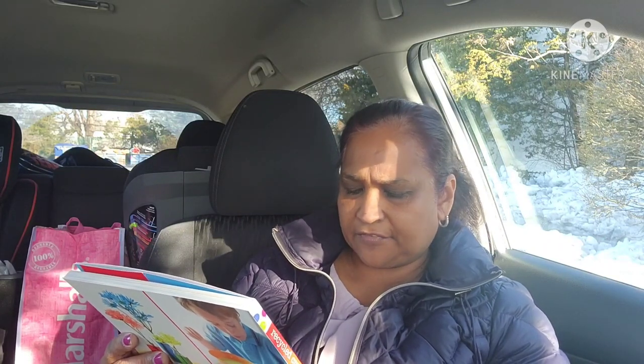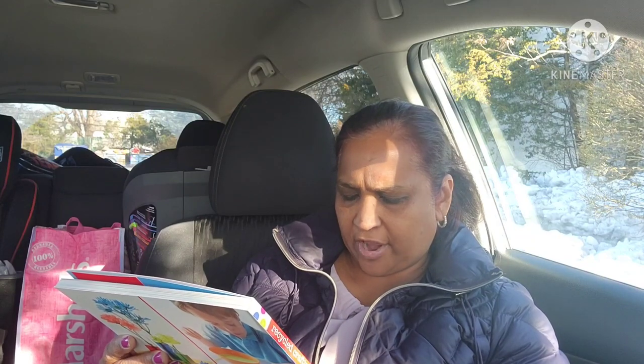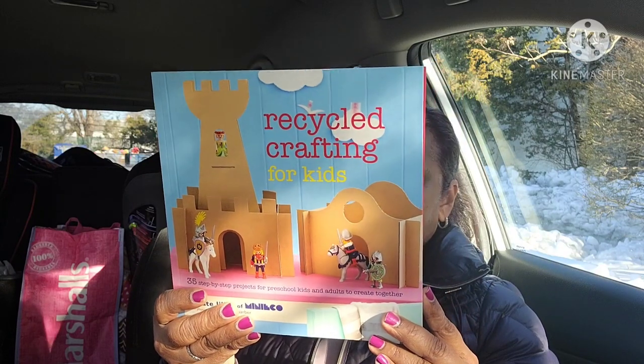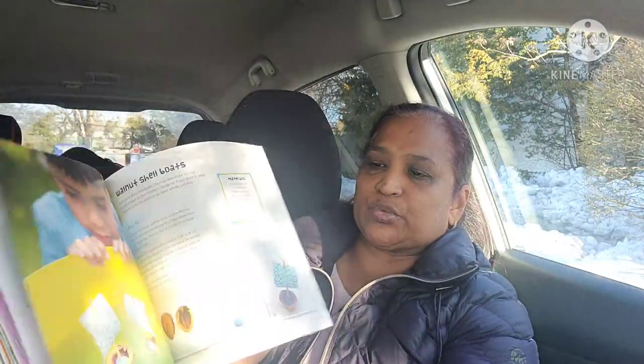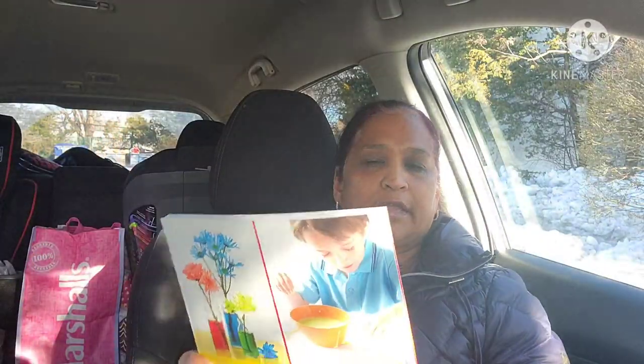The other thing I picked up is this book — Recycled Crafting for Kids: 35 Step-by-Step Projects for Preschool Kids and Adults to Create Together by Kate Lilly, with photographs by Carolyn Barber. It's $19.95 in the US and £12.99 in the UK. It's a great DIY book for kids at home, and Dollar Tree has a lot of craft stuff in the Crafter Square aisle you could use.